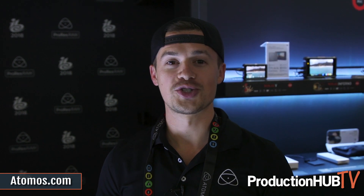If you'd like to hear more about the announcements from this week and get more information on the Ninja 5, feel free to head over to AtomX.com and check it out there.